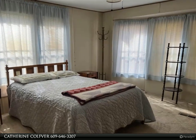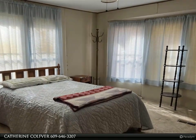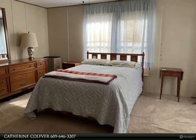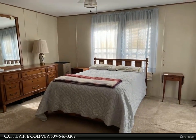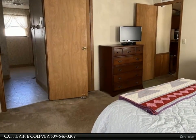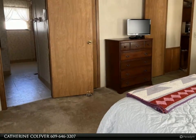Active adult community — you must be 55 or older to reside here. Your lot rent includes water, sewer, taxes, use of the clubhouse, pool, and snow removal on the street. Easy to show, and some furnishings will be included with the sale of the property.